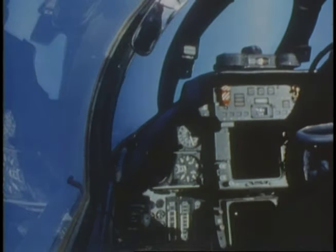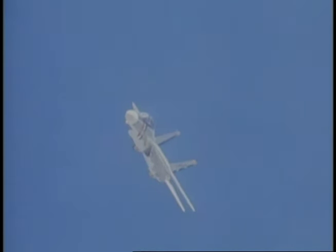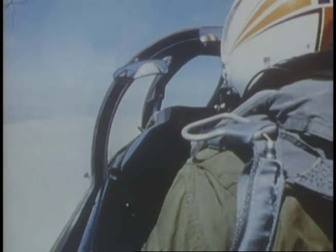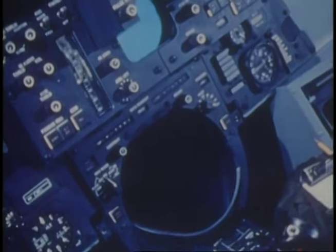Added to this is the AWG-9 weapon control system, with long-range radar for early target detection, acquisition, and tracking beyond 100 miles, allowing the F-14 pilot to get the jump on the other guy — or to avoid engagement. The choice is his.